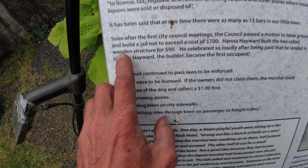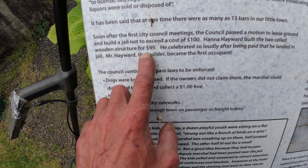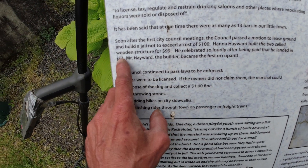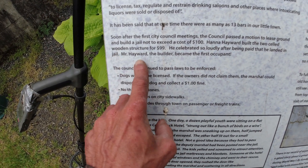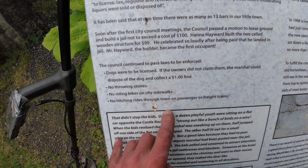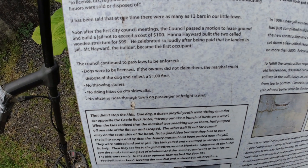The city council passed a bill to lease ground to build a new jail, not to exceed the cost of $100. Hannah Hayward built the two-celled wooden structure for $99. He celebrated so loudly after being paid for that, he landed in jail. Yes, Mr. Hayward, the builder, became the first occupant of the jail. Some other interesting facts — I'll put up some pictures and let you read them.